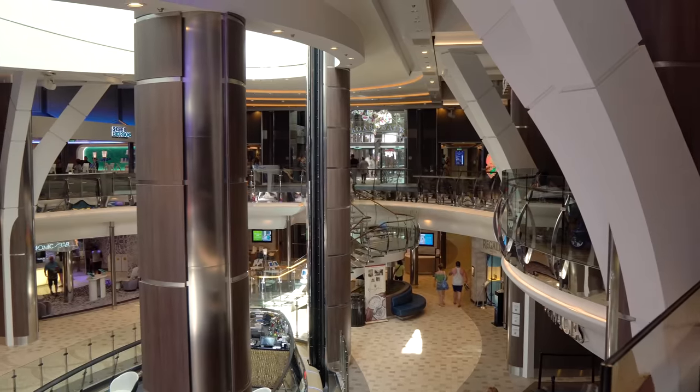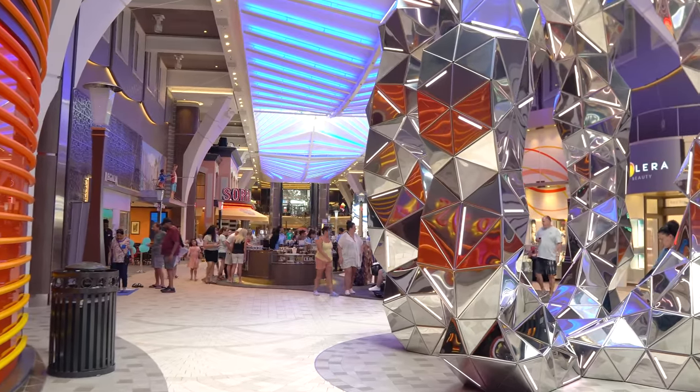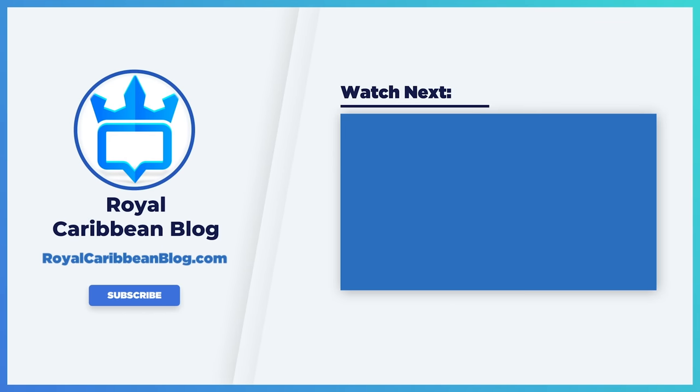So there you have it — the things that really stand out about a new ship and what you'll notice by going on a new Royal Caribbean cruise ship. Which do you prefer, a newer ship or older ship, and what things really matter to you when you book a cruise? Let me know in the comments below. While you're down there, hit the like button, subscribe to our channel, and turn on notifications so YouTube lets you know when we have a brand new video to share. This has been Matt from Royal Caribbean Blog.com, and we'll talk again real soon.